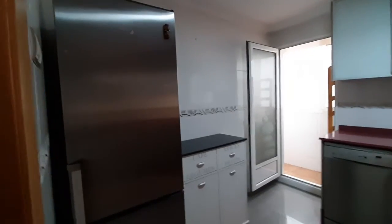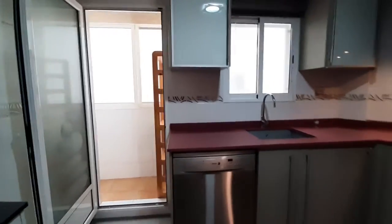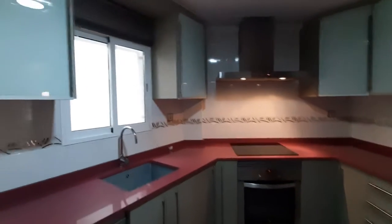This is your kitchen. You have the fridge over here. You have cabinets. You have a dishwasher. You have an oven. All the kitchen appliances that you will need.